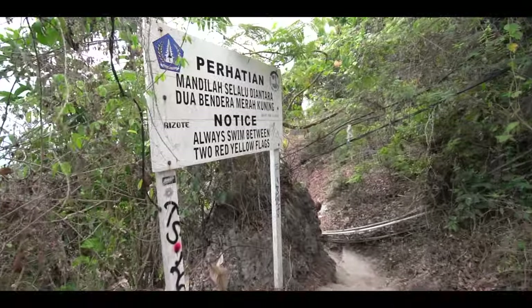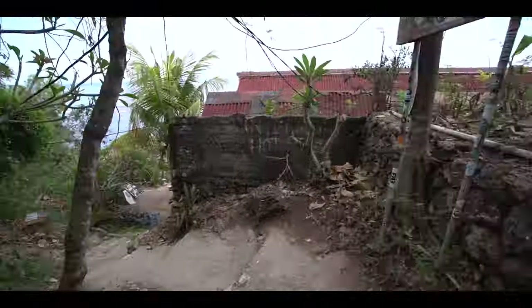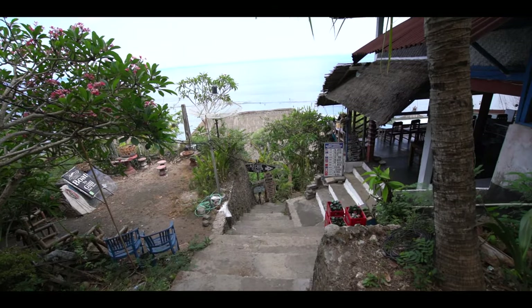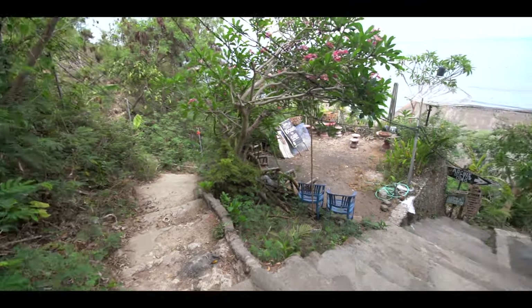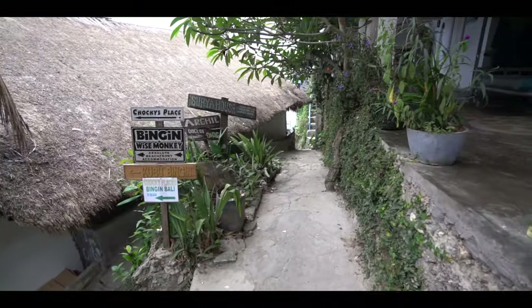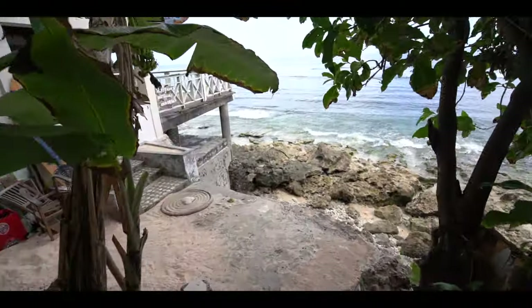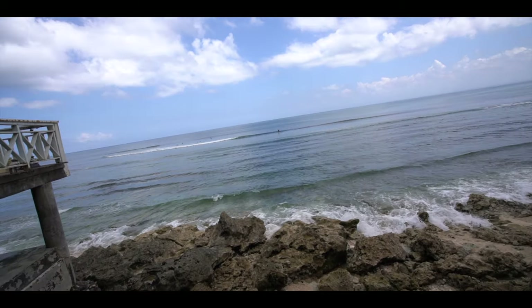Just now. I swim between the two regular flags. This way. This way. Made it. To the beach! Such as it is.